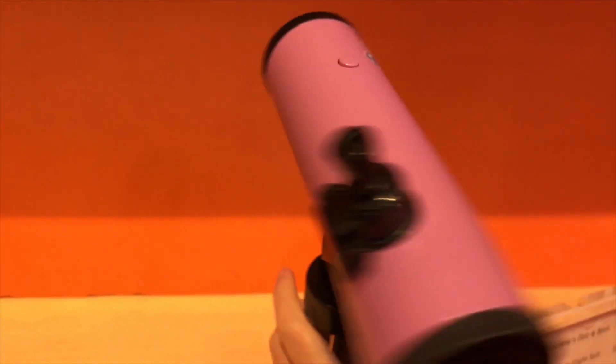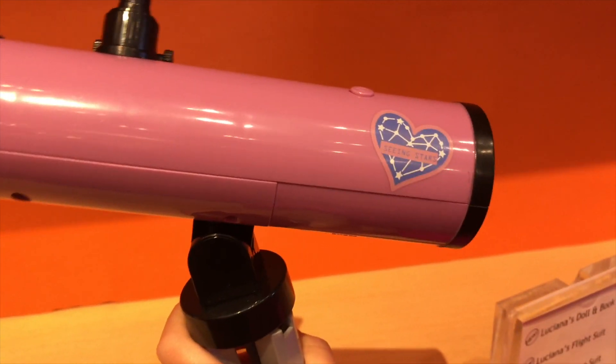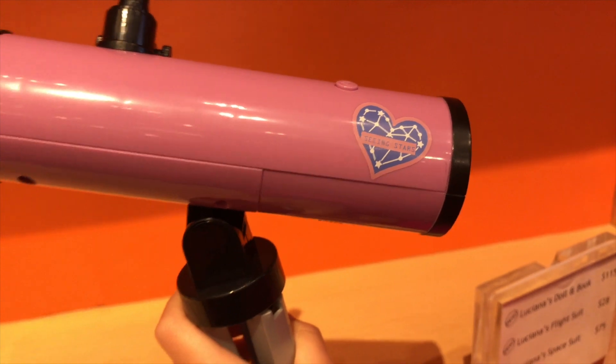Here's an overall look at it. There's even a little screen. That's the heart. Across it, it says 'Seeing Stars.'